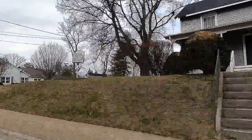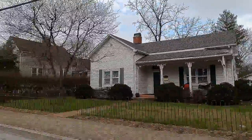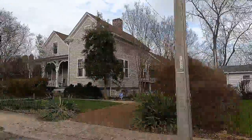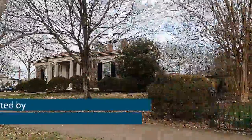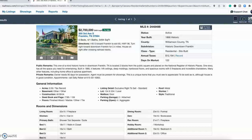Coming in from the east side on Highway 96, you cross the river and the railroad tracks and then hit the historic area of downtown Franklin, where homes were built in the 1800s and early 1900s. Our first property is right here — we're coming in on 96, which turns into 3rd Avenue, and we'll run right into the property at 305 3rd Avenue South.